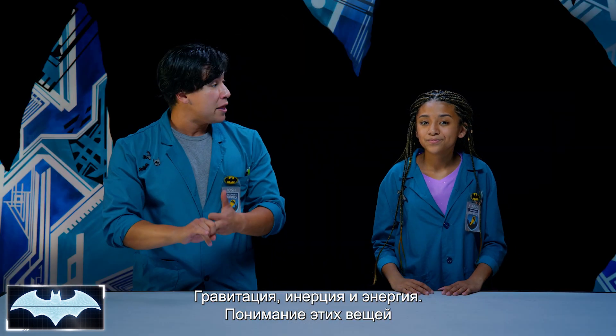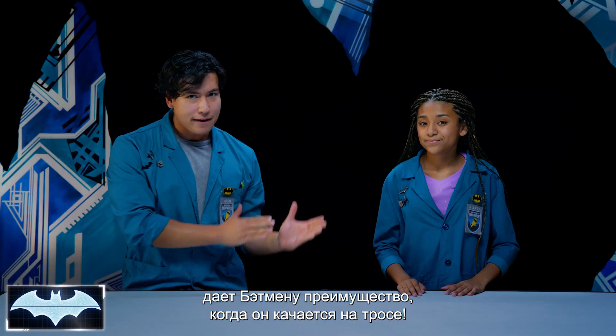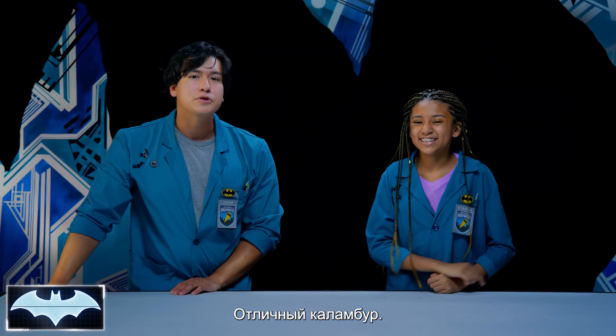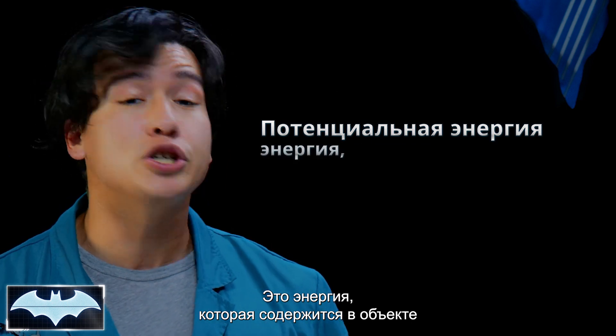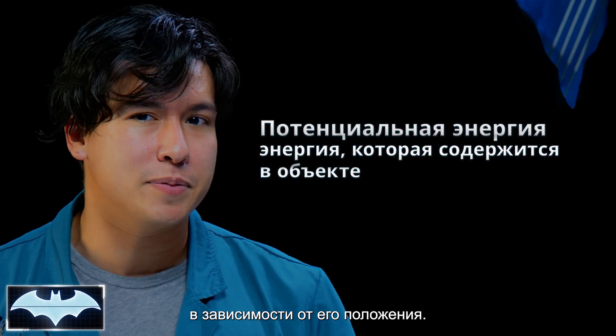Gravity, inertia, and energy. And by understanding these things, Batman can use them to his advantage and safely swing into action. Consider myself hooked. Well, that was just pun-tastic. Let's talk about two different types of energy. First, potential energy. Potential energy is energy that is in an object and is stored, ready to be used, depending on the object's position.